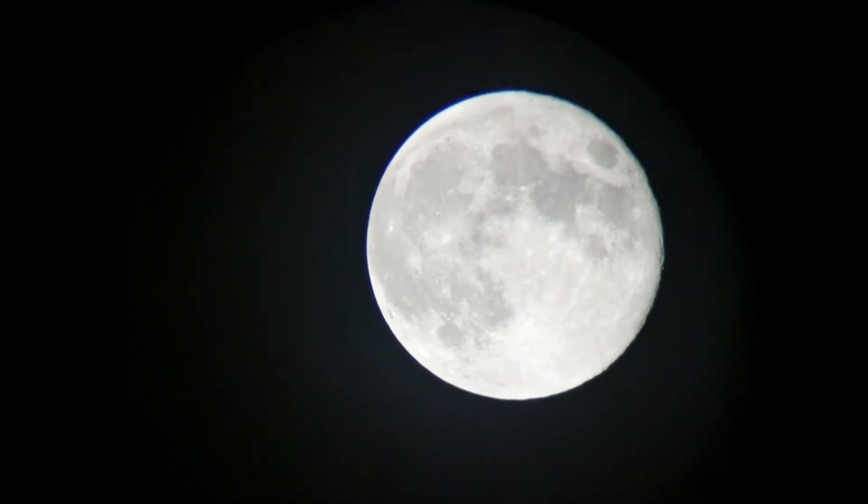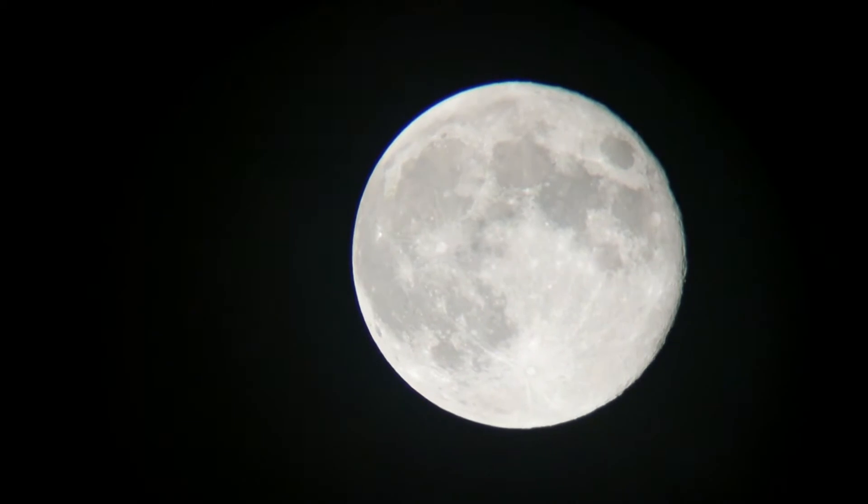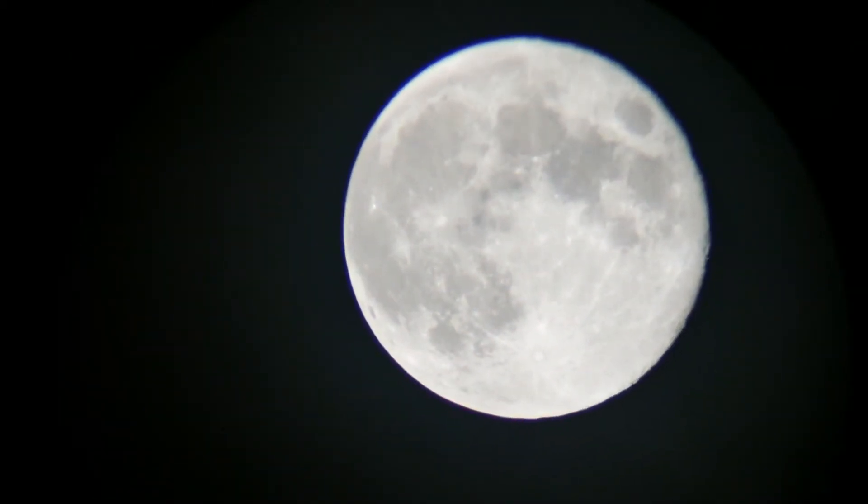Based on our internet research, this is the last of the supermoons for this season. This is May, the super flower moon.